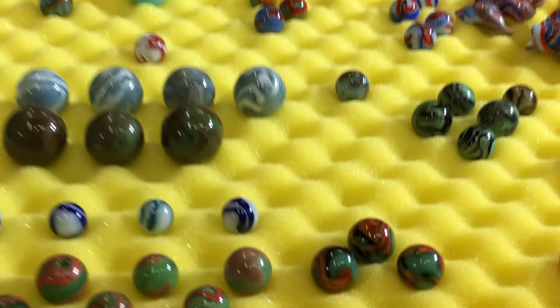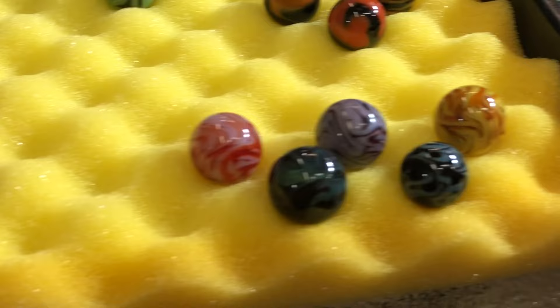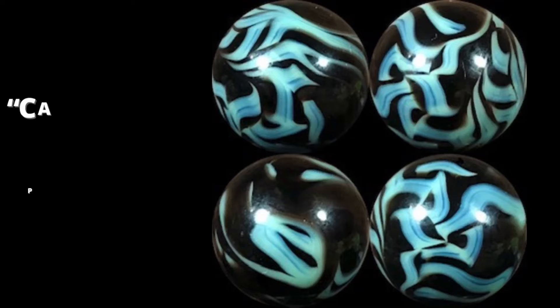And then the calligraphy, which is really a nicknamed pattern. Here are some great examples with different color combinations. It's one of the busiest swirl patterns you'll see in any marble from any company in any time frame.